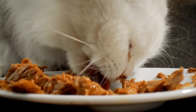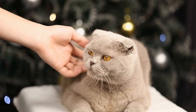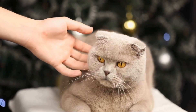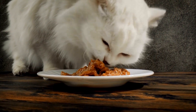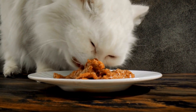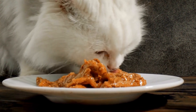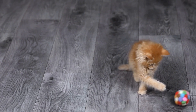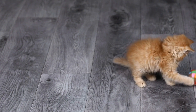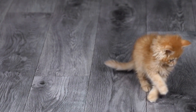The significance of a cat's tail standing straight up with a slight curl at the end. Cats are known for their mysterious and often perplexing behaviors. One such behavior that has captured the curiosity of cat lovers and scientists alike is when a cat's tail stands straight up with a slight curl at the end. What is the significance of this peculiar posture? In this video, we will delve into the possible explanations behind this behavior and explore its meaning in the feline world.